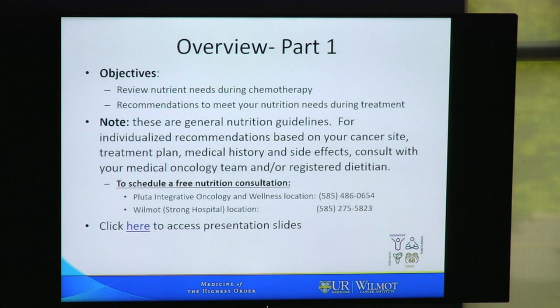Good afternoon. My name is Joanne Lipp, and I'm one of the Cancer Center dieticians. I'm going to discuss nutrition during chemotherapy with you today. In part one, we're going to discuss nutrient needs. I'm going to step away from the screen so that we can focus on the slides, and I will walk you through the information. Our objectives for today are to review nutrient needs during chemotherapy and recommendations to meet your nutrient needs during treatment.